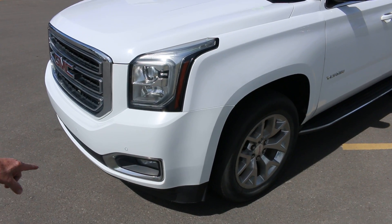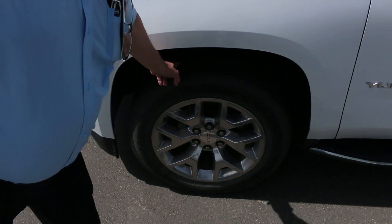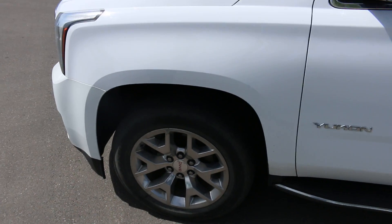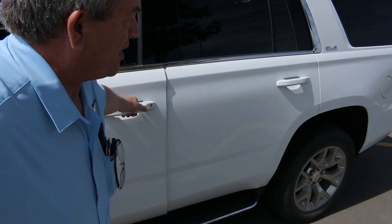It does have front row park assist and alloy wheels. We just got it and it's going through our certification process. There will be brand new tires going on the vehicle, but we're just doing this before it's had a chance to get into the shop. It's quite a popular vehicle.